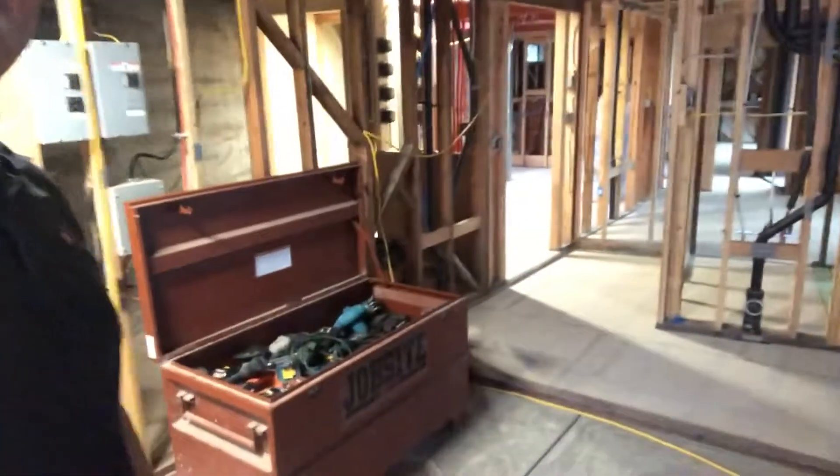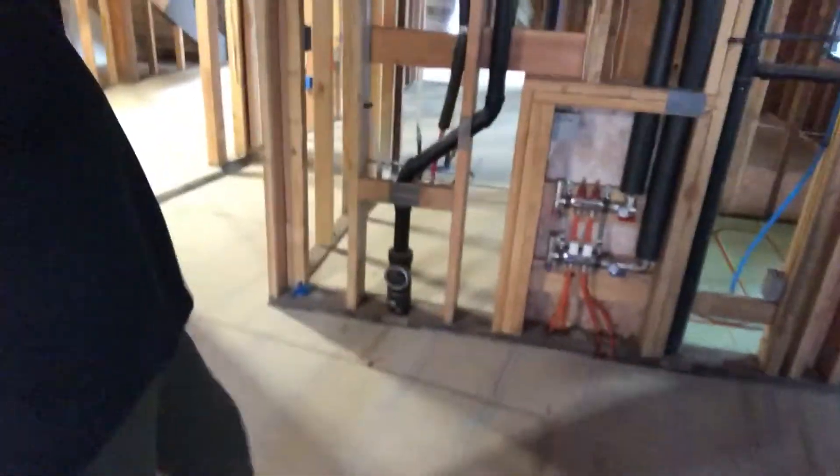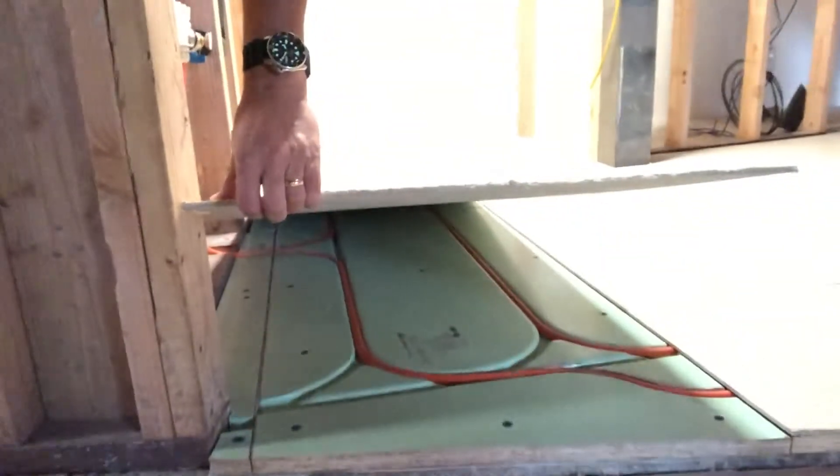Install kit. You can see here the job's getting tile on top. This is all backer board — get you a little bit closer here. They did a really nice job of loose-fitting all of the backer board on top of the panels before they're going to come back and thin-set.